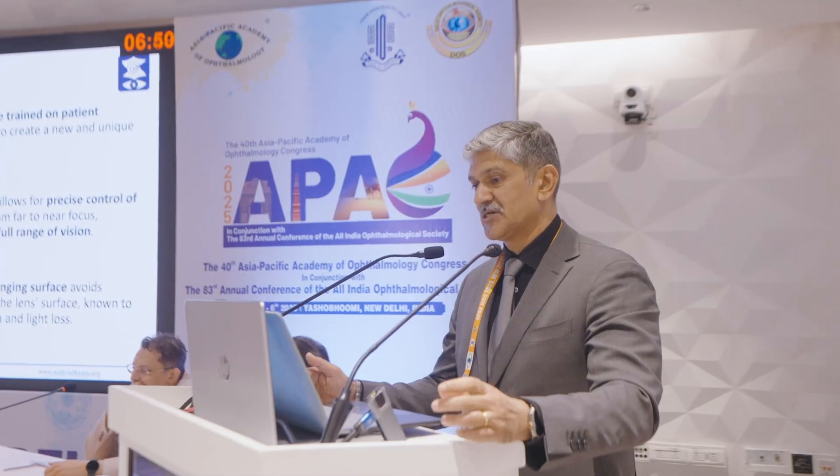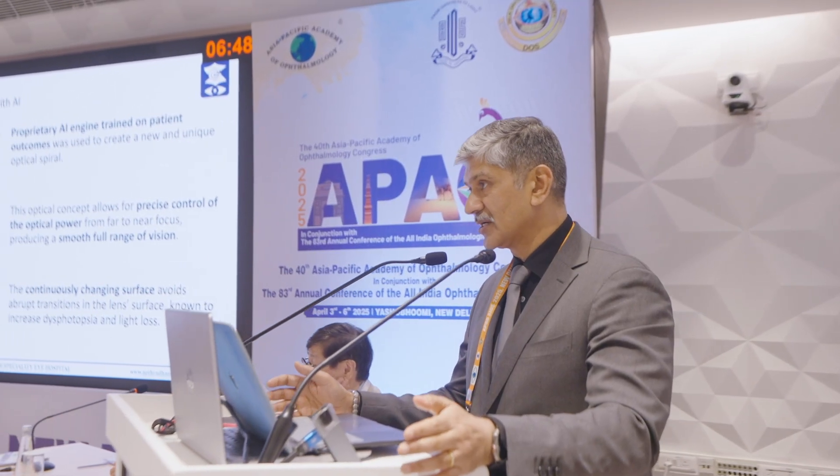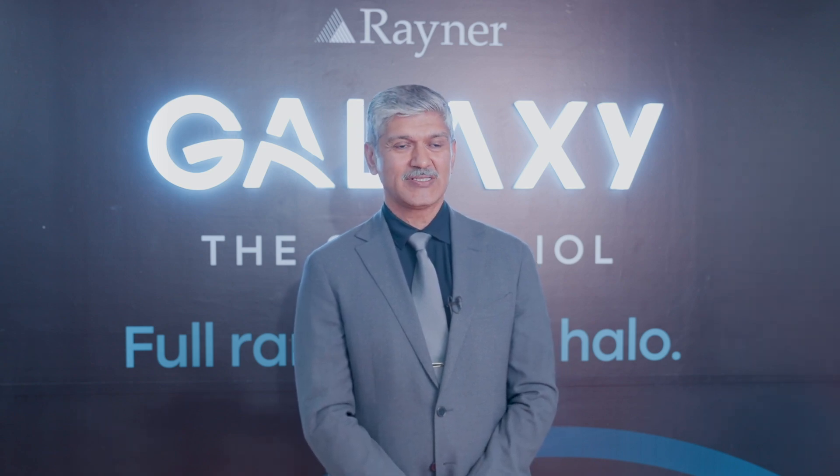I spoke about the new Galaxy Spiral IOL and my initial experience with the lens. I had a cohort of about 18 eyes, which is what I presented on with one month follow-up data. The presentation was about my initial results using the Galaxy and Galaxy Toric lenses. We implanted this lens in 12 eyes of six patients — all bilateral implants — and followed them up for a week.